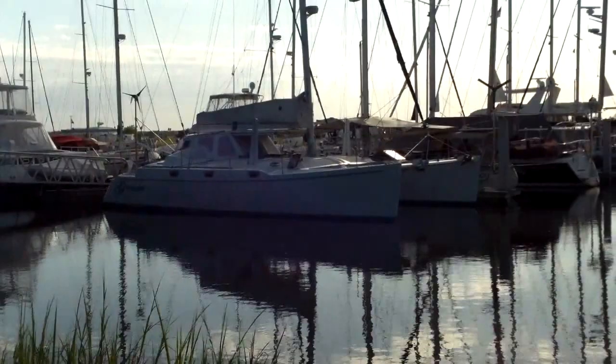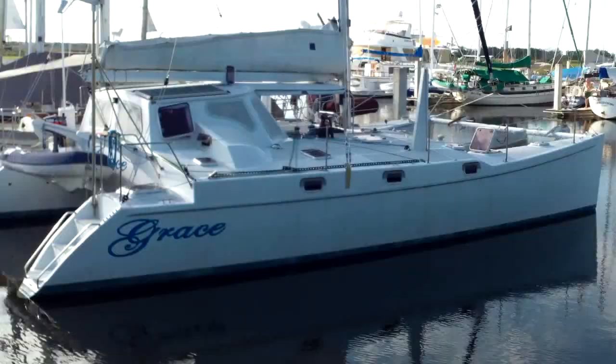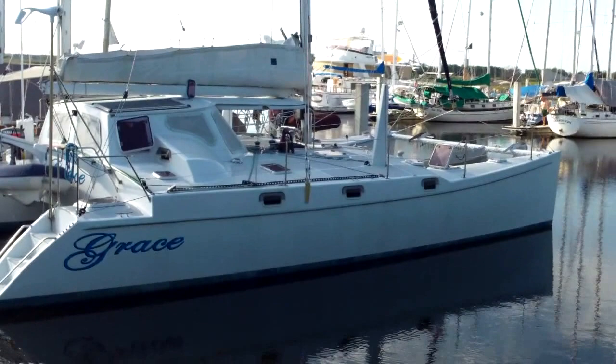I am in Brunswick, Georgia, and you are looking at Grace, the 42-foot-long Atlantic catamaran that's going to be our house for our grand adventure.